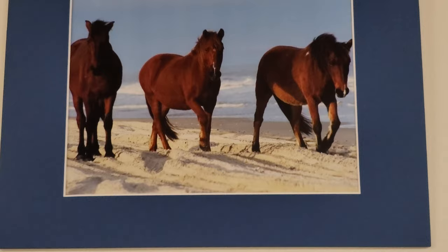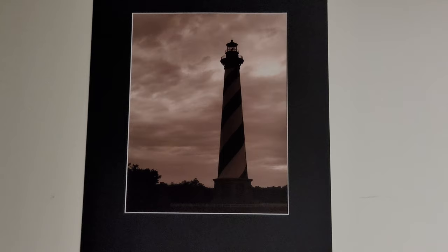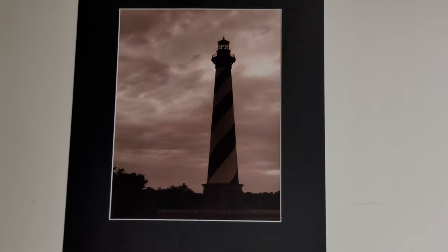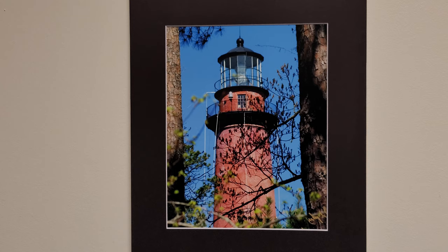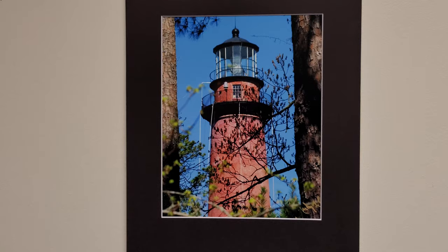Now we're going across the hallway. This is the wall of the — this section is lighthouses. That is the mother of all lighthouses: Cape Hatteras. This is Aztec Brick House — I think there's another one, maybe two other ones, but this is Aztec, Virginia.